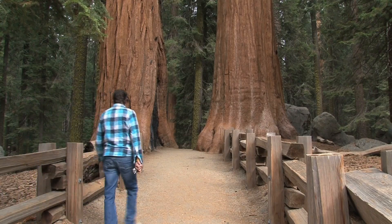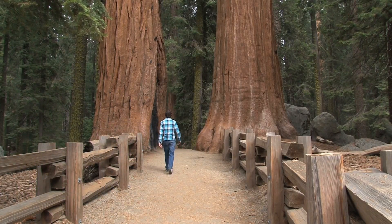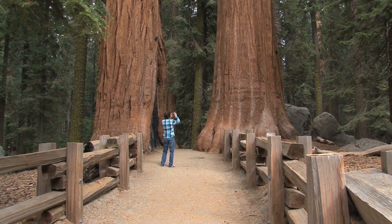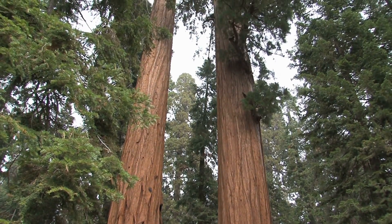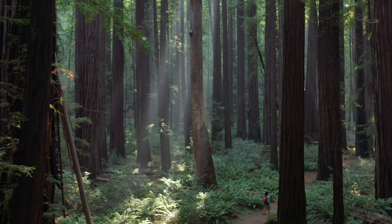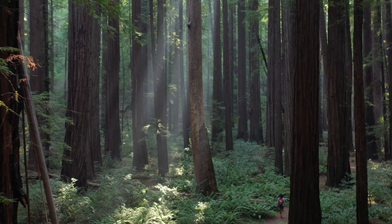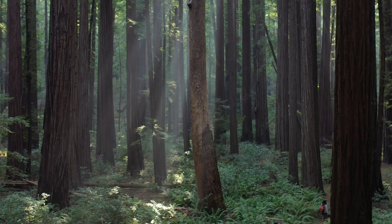Walking among these behemoths, it's hard not to feel a deep sense of wonder. These trees are symbols of endurance, resilience, and the wonders of the natural world. They remind us of the importance of conservation, the intricate balance of life, and our place within it. Now get ready to test your knowledge on these magnificent forest giants.